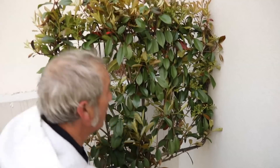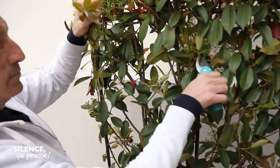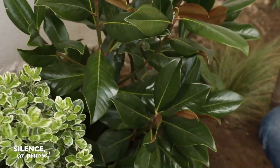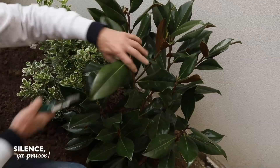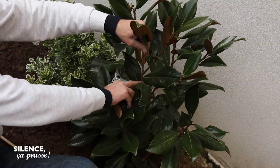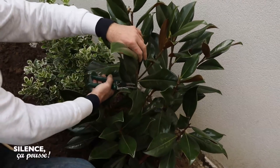À suivre, un cognassier du Japon aux fleurs blanches doubles, un physocarpe aux feuillages dorés, un oranger du Mexique, un camélia champêtre et le plus méditerranéen de tous, un pistachier lentisque. La ramure du photinia sur tige est palissée sur une structure de métal. Quelques coups de sécateur l'aident à prendre la marche à suivre. Voilà le magnolia grandiflora dont nous avions parlé. L'idée, c'est qu'il soit palissé le long de ce mur jusqu'à une certaine hauteur et qu'il ne vienne pas trop en avant.